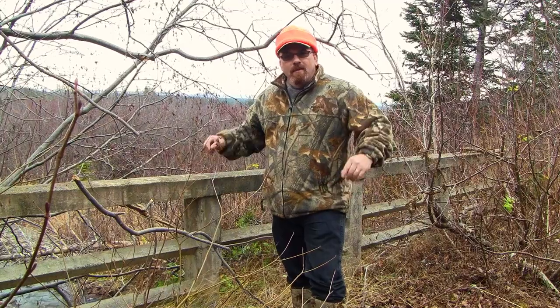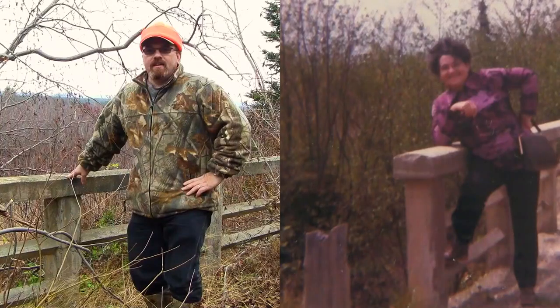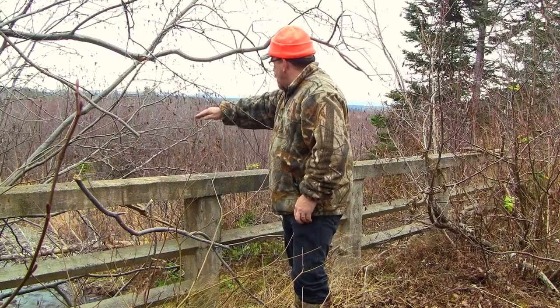We have a photo of my grandmother standing right here on this very bridge years and years ago. Here is a picture of now and then. There used to be a little trail, a walking trail down on the other side, and then we'd come across here.